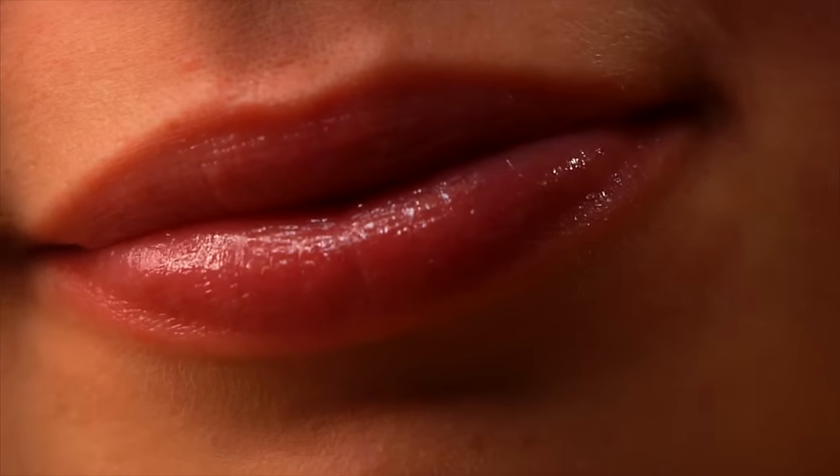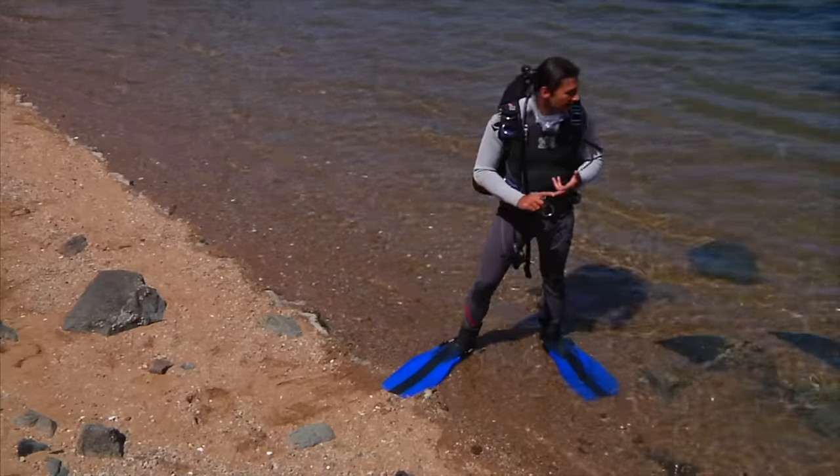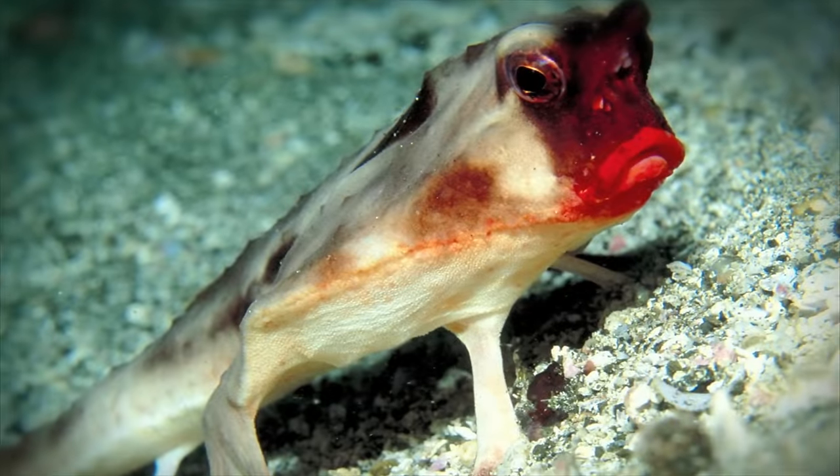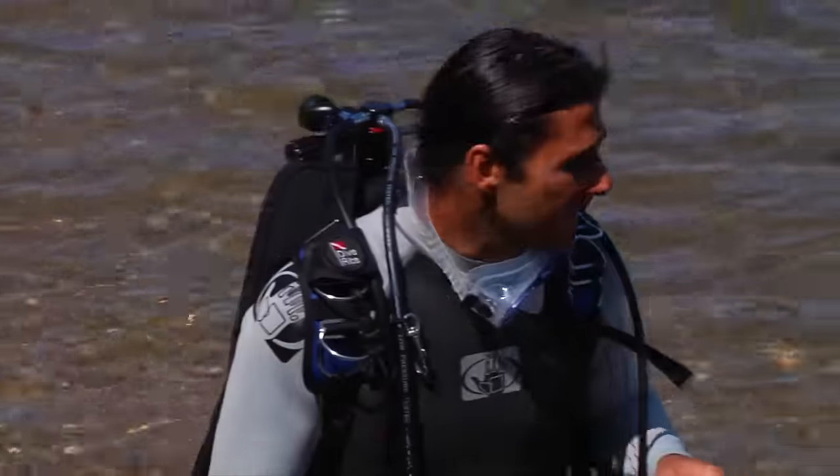So what has red lips, looks like it has four legs, and lives under the water? It's the red-lipped batfish. But why would a fish need legs? Let's take a look at how this adaptation helps the red-lipped batfish survive.